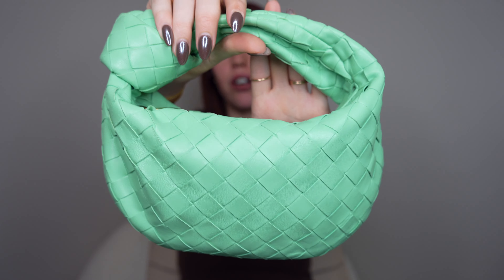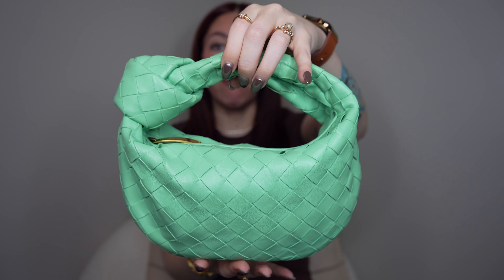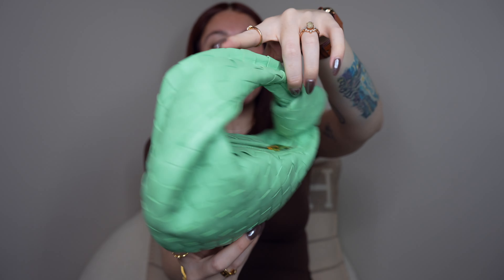Number three on this list is a bag you guys have not seen yet in this series, and the reason is because this bag can literally only be worn top handle — and that is going to be the Bottega Veneta Mini Jodi. I have not shown this beautiful handbag in any of these videos because it can't be worn as a shoulder bag or crossbody. It's not an everyday bag, but it is a fantastic cute little top handle. I absolutely adore this bag and I still wear it all the time.